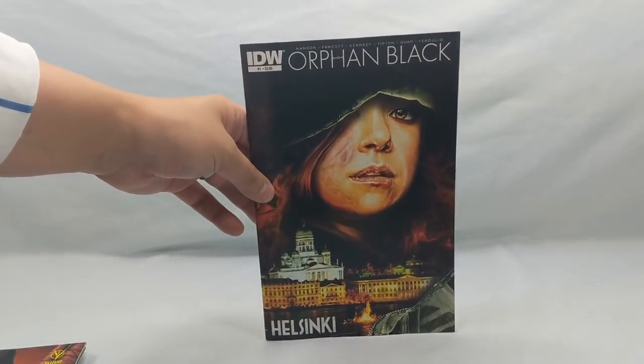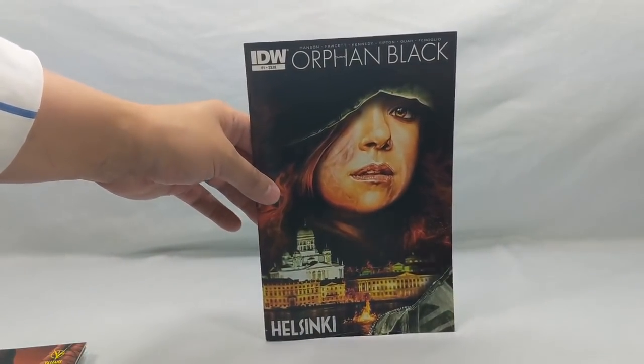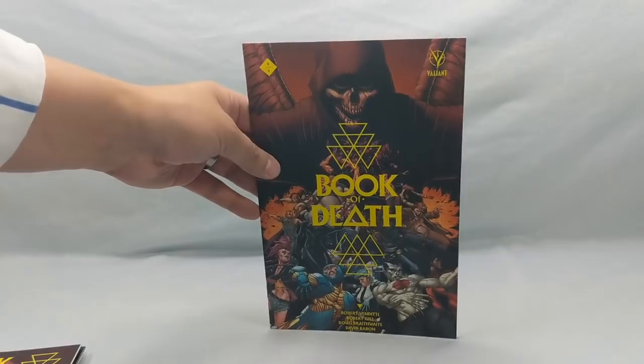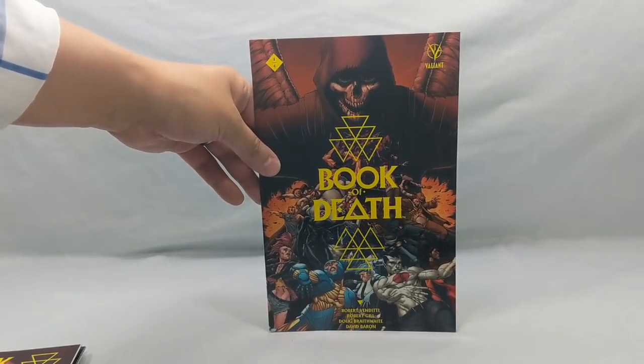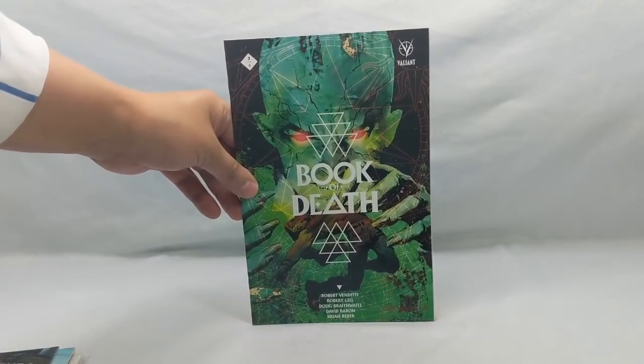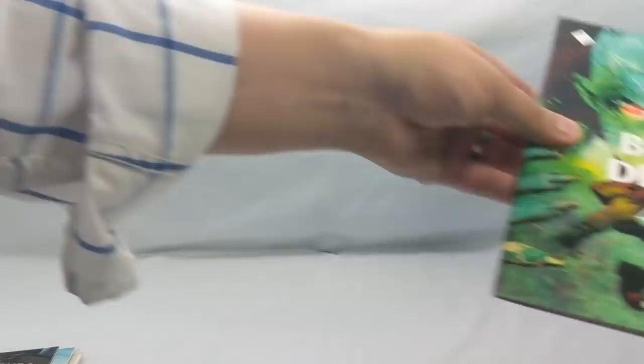And this was kind of fun to find — Orphan Black number one: Helsinki. Great TV show, so I figured I'd give that a shot. And then the Book of Death one of four, two of four, and three of four from Valiant — kind of nice finding those. Shadowhawk number three, or the third series number one.